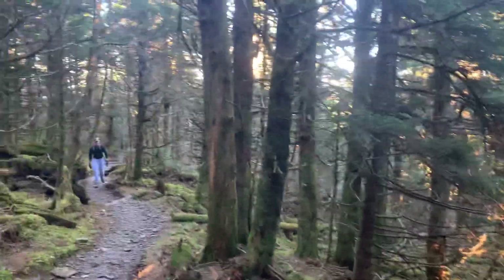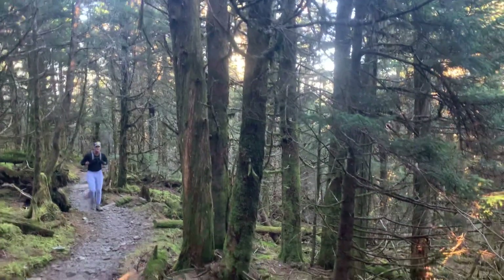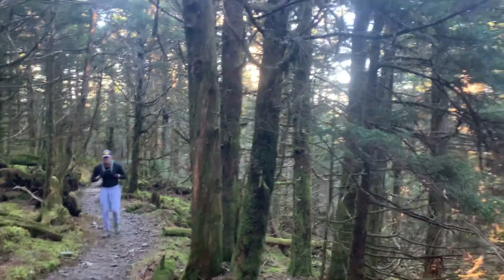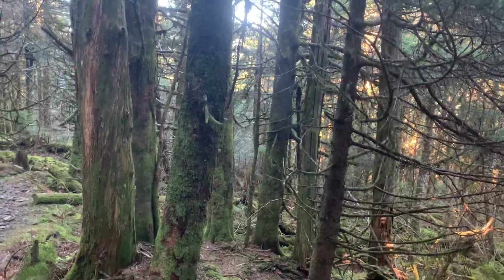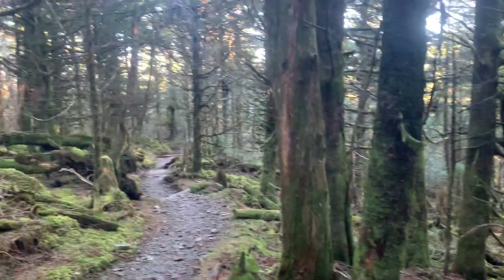Hello! Did you guys come all the way from Mount Collins over there? Yeah, I think so. Said there was a shelter — yeah, I didn't go to it but I think there is one there. Little ways. Did you guys see any bears? No. Good. Yeah, that's a good thing.